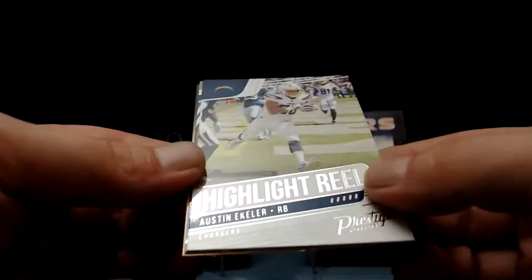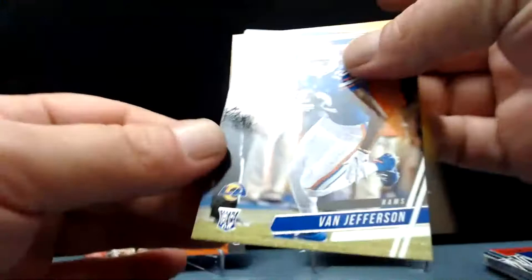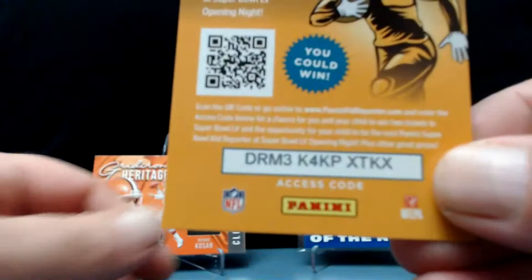Noah Fant, Lane Johnson, Devin White — Highlight Reel — Austin Ekeler, Van Jefferson. Chargers should have stayed in San Diego. Absolutely — LA doesn't need two teams.